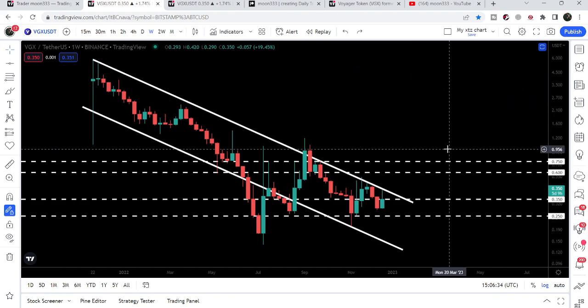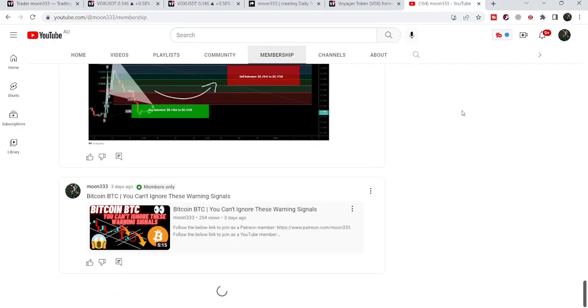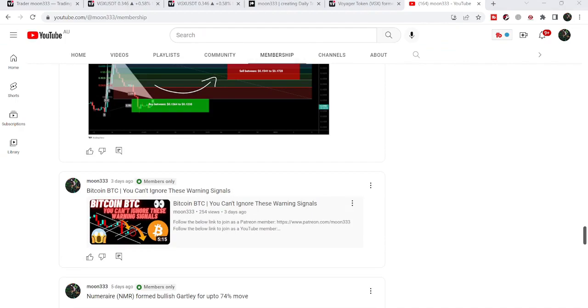So this was the update. I hope you liked the analysis — do hit the like button and subscribe to the channel. For more trading signals you can also join me as a YouTube member or Patreon member, as I'm sharing different trading signals there. You can find the link in the video's description. Take care, goodbye.